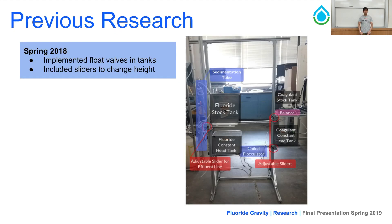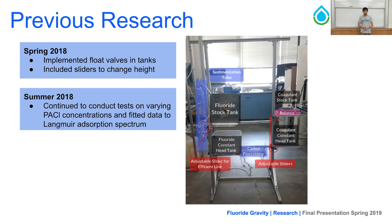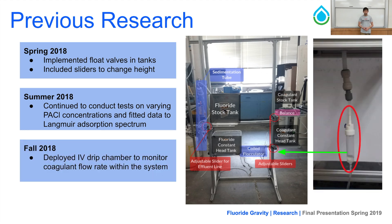As far as previous research is concerned, in the spring of 2018 the fluoride team focused on implementing float valves in tanks and including sliders to change heights to easily adjust volumetric flow rates within the system. In the summer of 2018, teams continued conducting tests on varying PAC concentrations and fitting the data into a Langmuir adsorption spectrum. Finally, in the fall of 2018, the team developed an IV drip chamber system to monitor the coagulant flow rate effectively within the system.